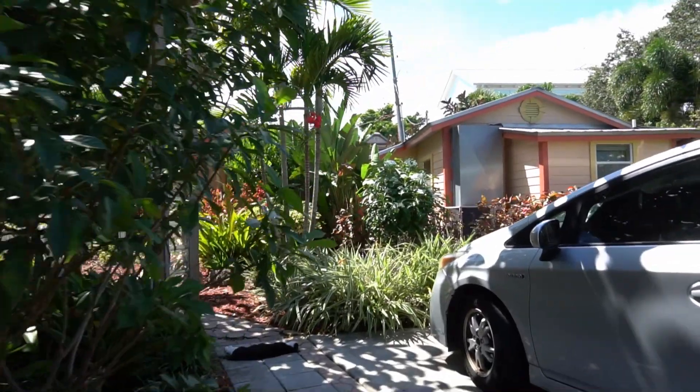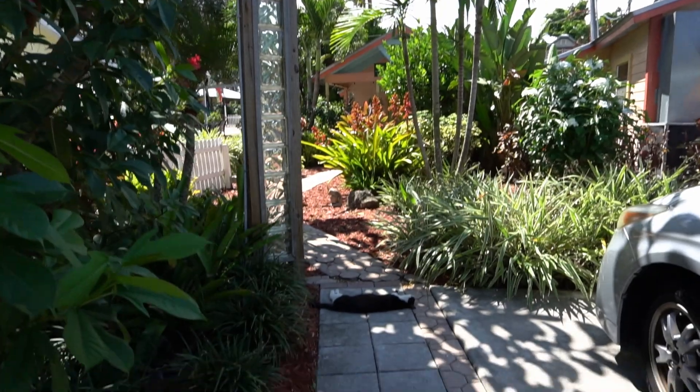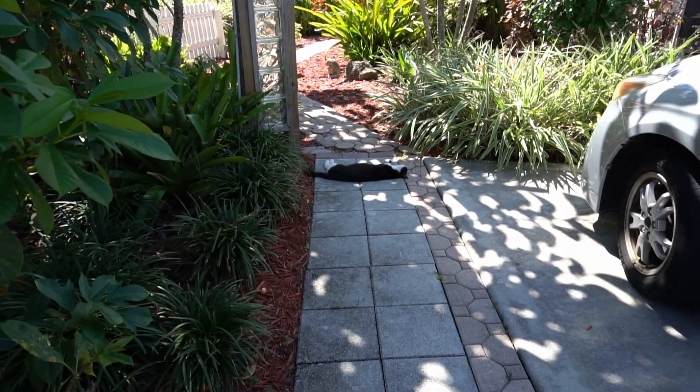The downtown Jensen Beach area has a very tropical, eclectic feel. Sometimes there are even kitty cats running around — I happened to catch one on camera, and I don't think he was too happy with me.